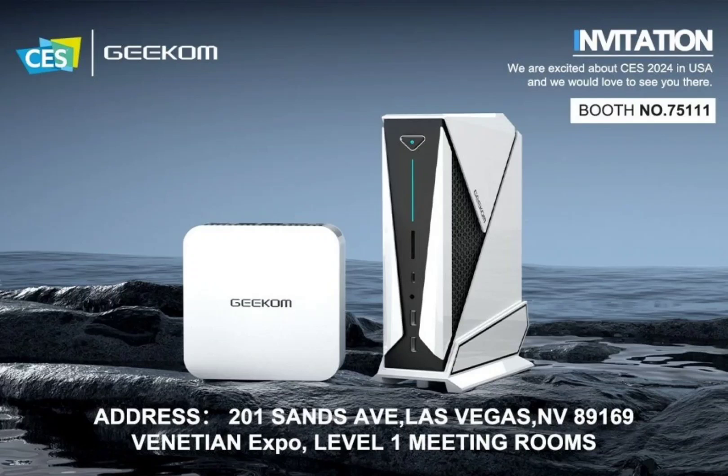GEEKOM's CES 2024 Mini PC lineup has been unveiled, featuring Intel Core Ultra and AMD Ryzen 8000 series chips. Although CES is still a couple of weeks away, GEEKOM has shown its hand already. The Mini PC manufacturer has three new machines called the IT14 Pro, the A8 Max, and the APRO 8 Max, each meant for different use cases.